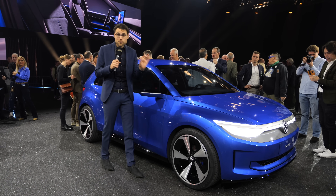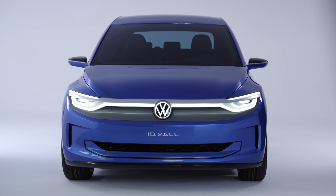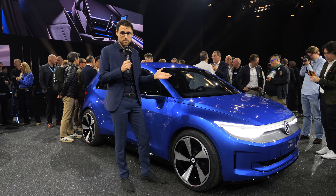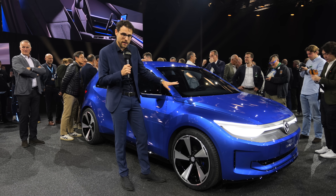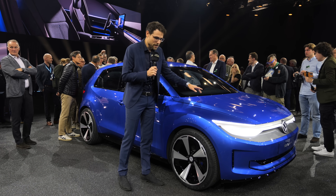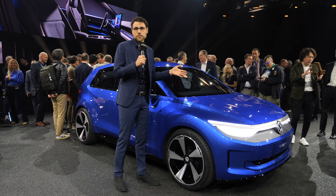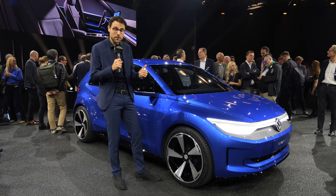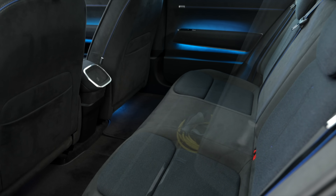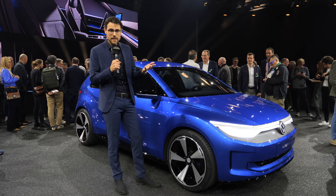It will be front-wheel drive — again, to keep costs low. Rear-wheel drive has advantages like a smaller turning circle and more agile feel, but with front-wheel drive they can place all the electric drive components and charging points in the front, which simplifies the production process, brings costs down, and also creates more space underneath the rear seats and in the lower trunk area.